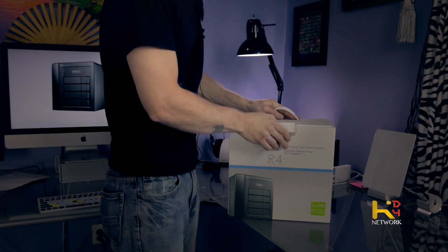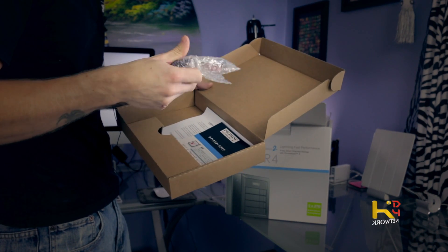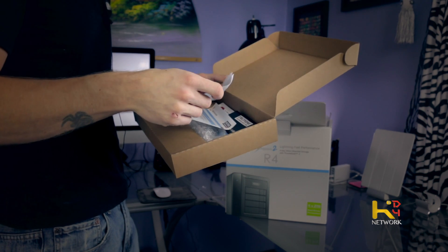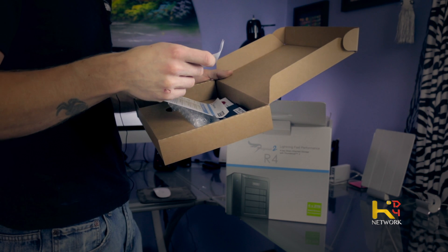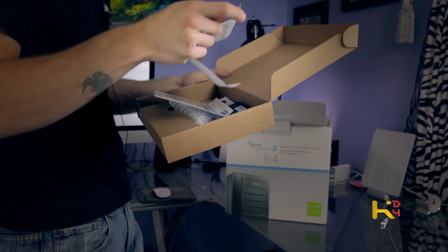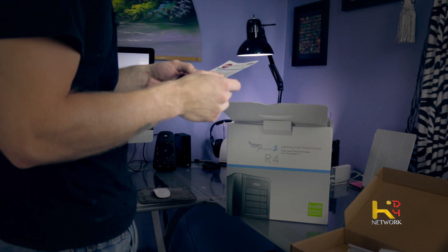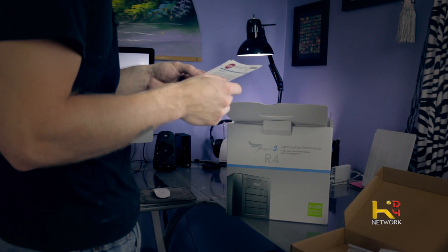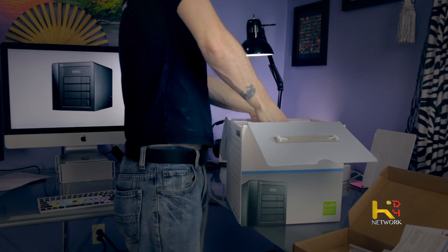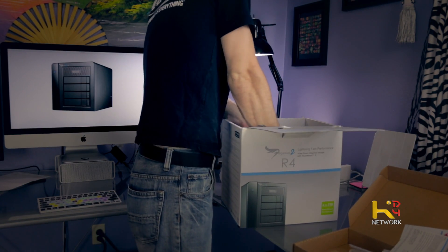Looks like there's a Thunderbolt cable included. It says, very important: your Pegasus 2 subsystem is pre-configured from the factory with RAID 5, and that's where I shall keep it. It takes several hours to build — this is important. There are instructions to download Windows drivers only — forget Windows. Let's pull this out.